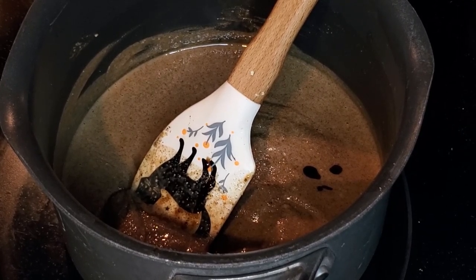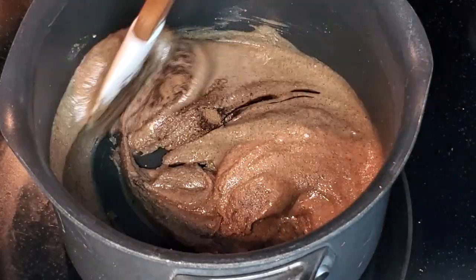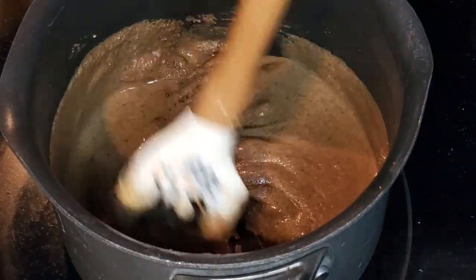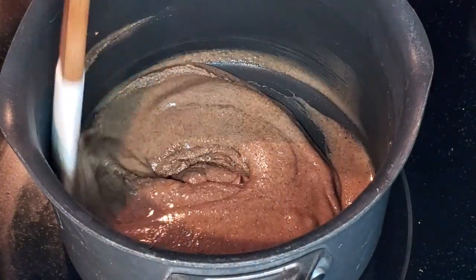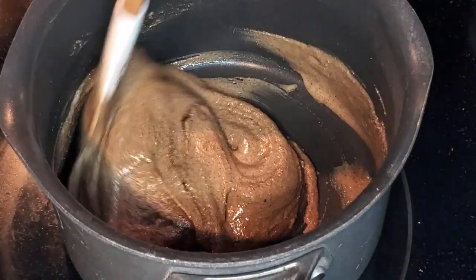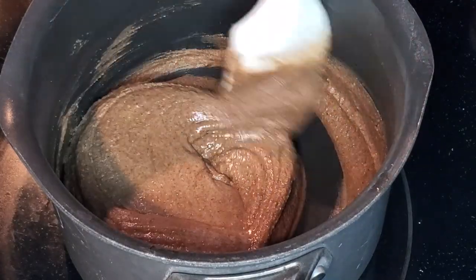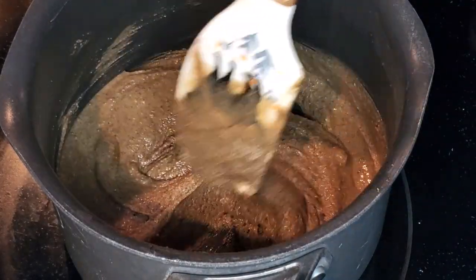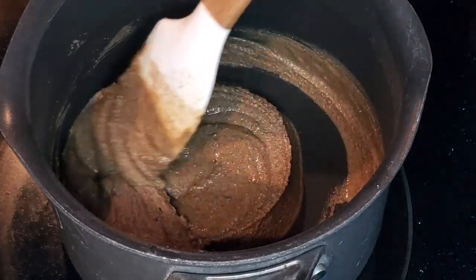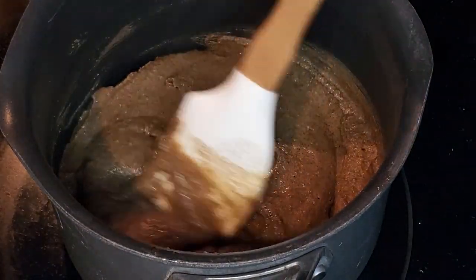I'm also adding an eighth of a teaspoon of nutmeg — shout out to Peggy Heal. Then we're stirring that all up, making sure it gets well combined with no lumps. If yours is getting too dry, it should be nice and creamy — kind of like a thick pancake batter is what you're going for. If it feels too dry, just add a little butter to it. I feel like that's actually good.